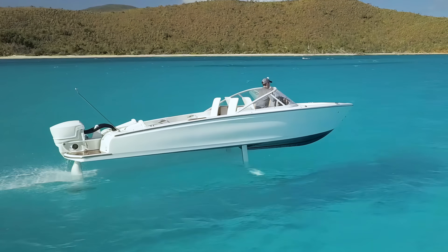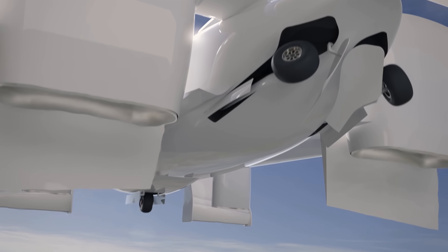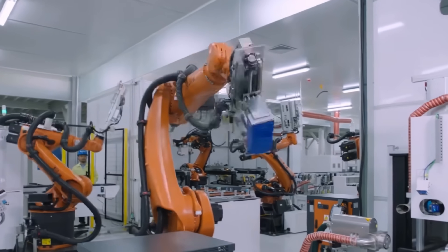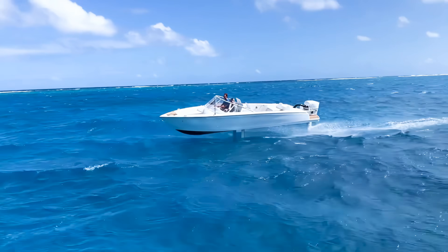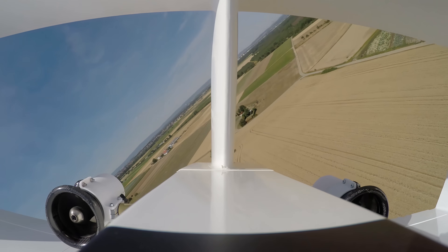Would you believe me if I told you that by 2030, 115 million electric vehicles are predicted to exist globally? Well, as technology escalates, so too do the alternatives in the transportation department. In this video, we will be unpacking five amazing machines that we all love to cruise in.